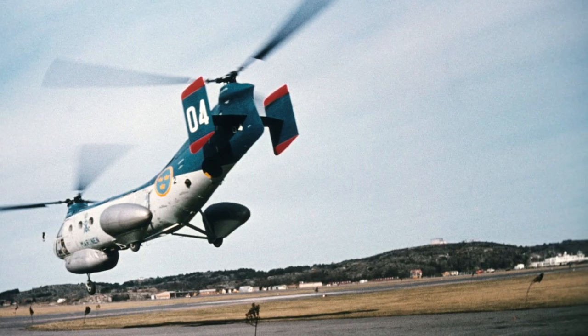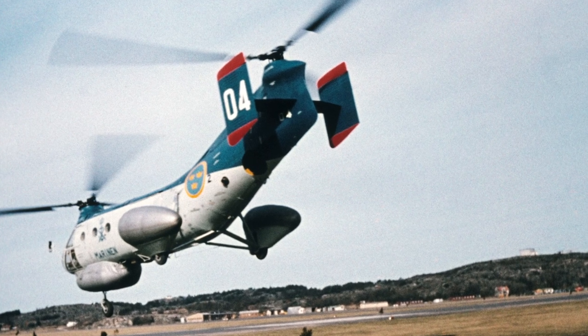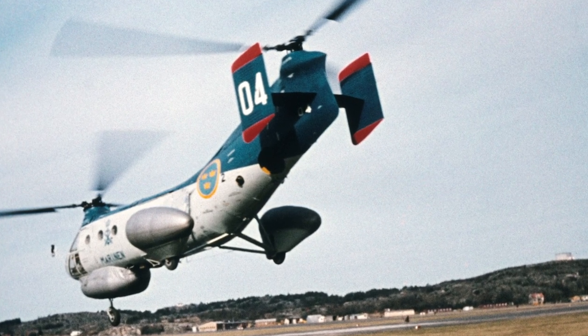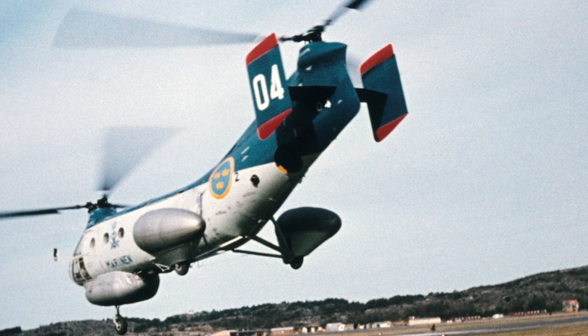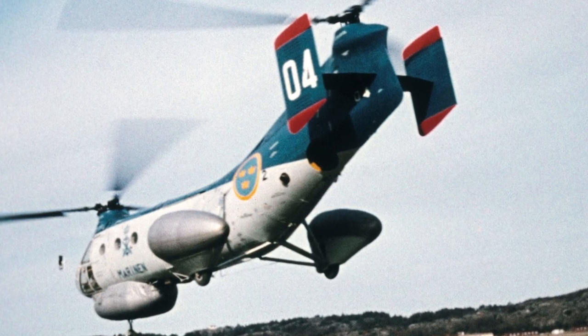The Piasecki H-21 was also used in a military capacity by Canada, the Democratic Republic of the Congo, Japan, Sweden, and West Germany. The H-21 was retired from U.S. use in 1967.